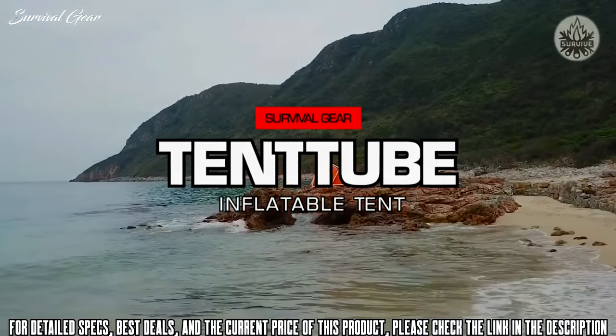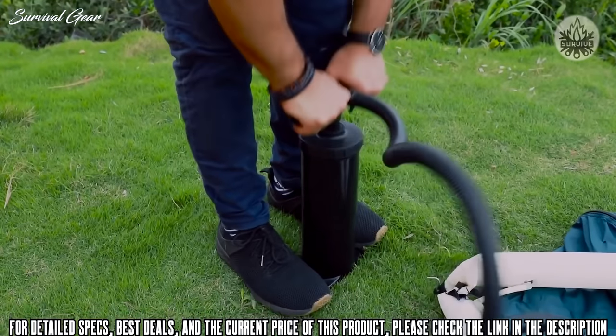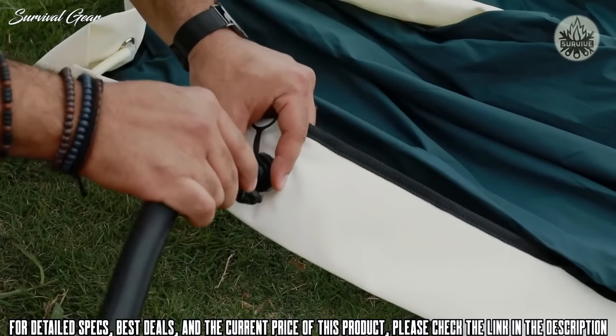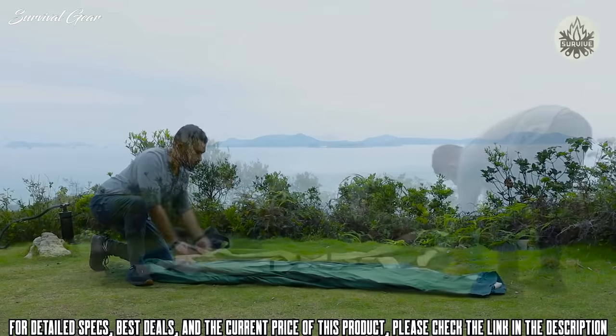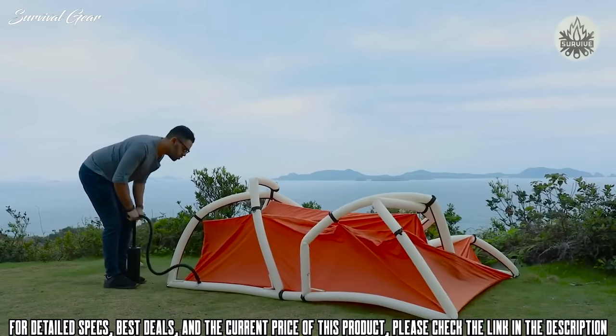Introducing Tent Tube — an inflatable tent that can be set up by one person with one air pump in just one minute. Our patented AirFrame makes the traditional poles a thing of the past. Set it anywhere, blow it up, and welcome home.